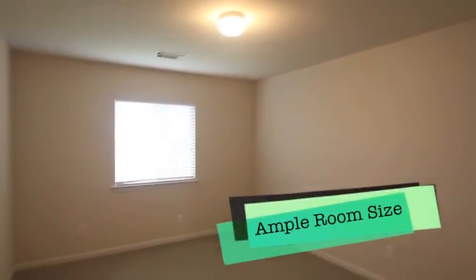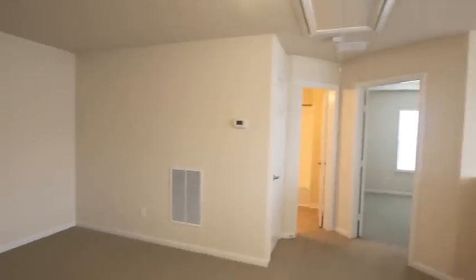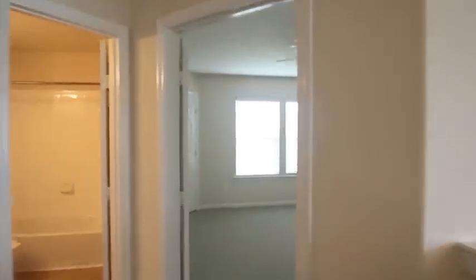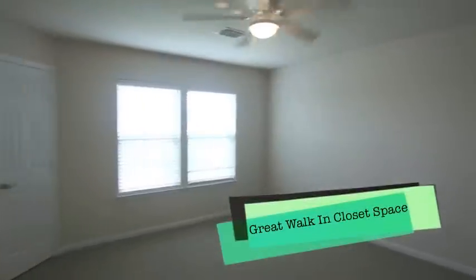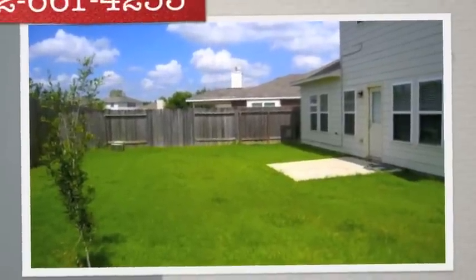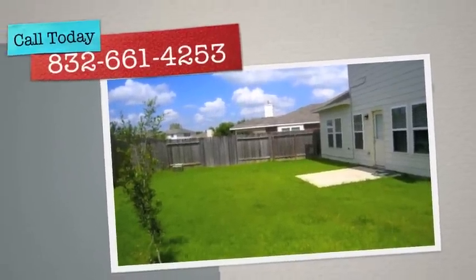It's time for you to come take a look and set up your own private viewing. You can always call me at 832-661-4253 — I'd love to set up a private viewing for you. One more room here: this could be a mother-in-law suite. It's got a large walk-in closet and natural light — gotta see it. Let's take one final look at the backyard. You'll absolutely love the area. Give me a call at 832-661-4253.